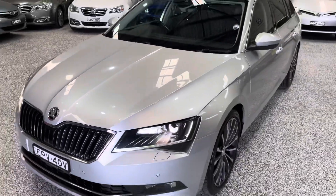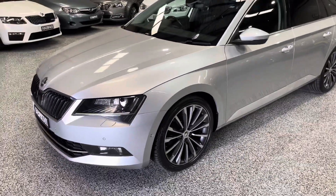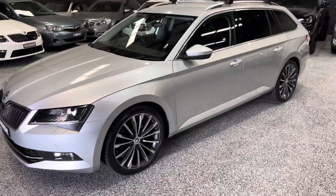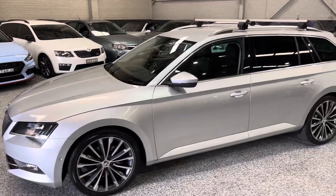There's a very quick look at our 2017 Skoda Superb. If you're keen on this one, definitely give us a call. We do finance, warranty, and if you can't make it to us to do an inspection, we can do delivery as well. Thanks for watching.